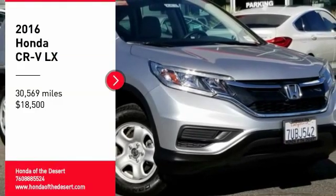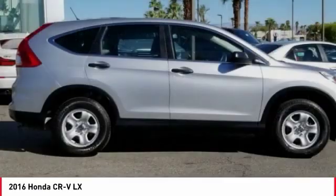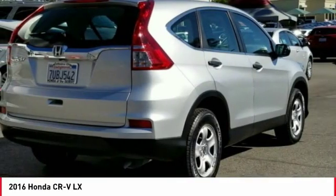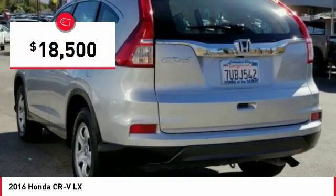We are pleased to show you the 2016 CR-V, a top recommended vehicle because of its car-like driving manners, good value, cool technology, and comfy interior, and is priced below $20,000.